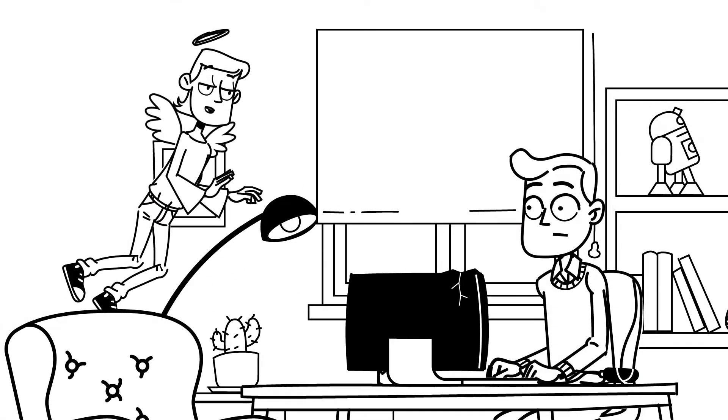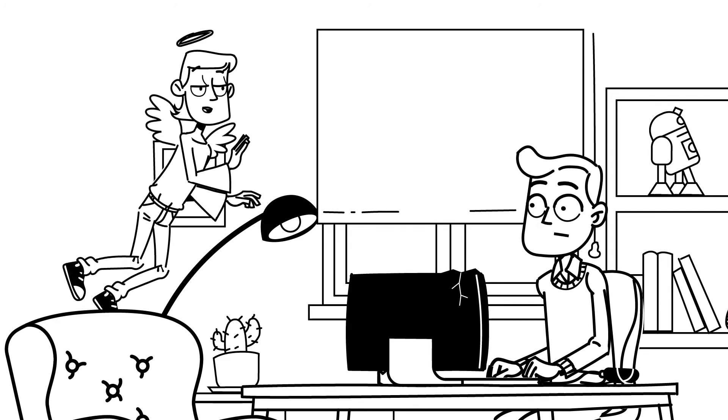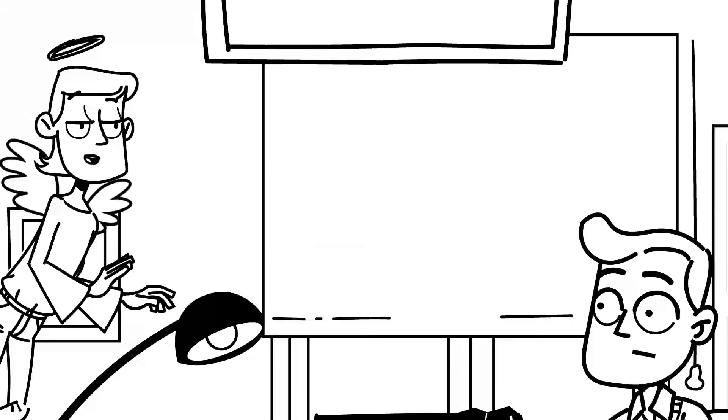A home office, even if set up in a separate room, can be challenging to secure. If left unchecked, your organization's data might be at risk. Here is what you should know.